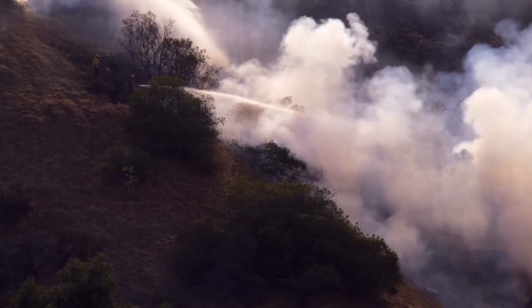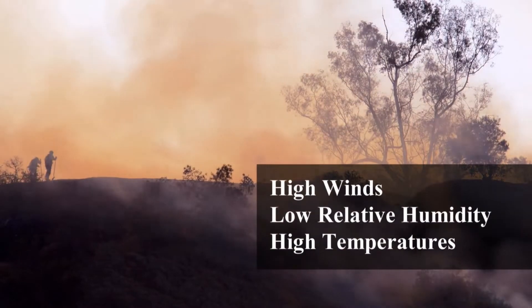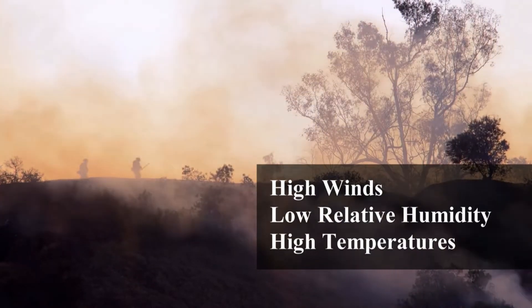Red flag warnings are issued by the National Weather Service, and we're upstaffing resources in the county. We're putting out alerts, we're putting out Nixle notifications, we're putting it on our social media pages. It has to do with having a combination of high winds, low relative humidity, and really high temperatures. Those are the perfect conditions for fires to spread, like we've had the last couple of years.